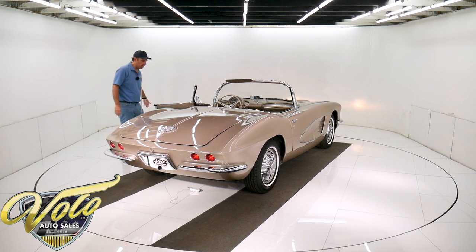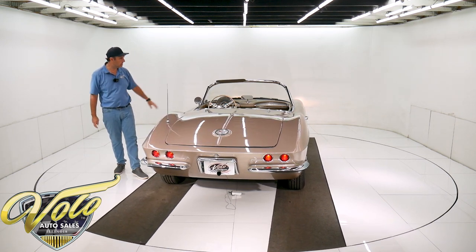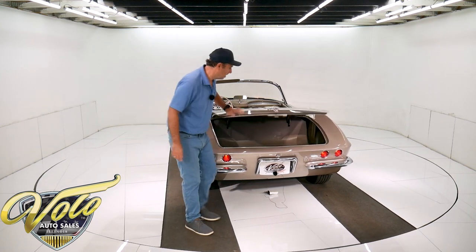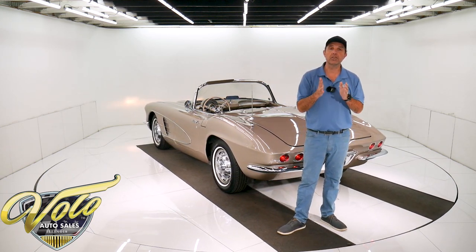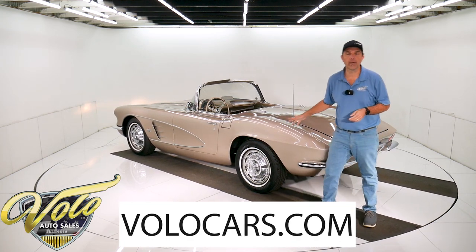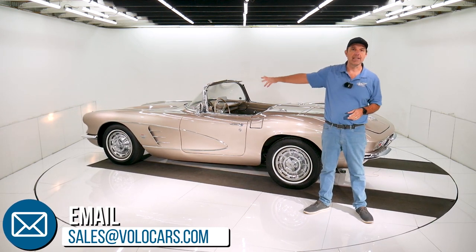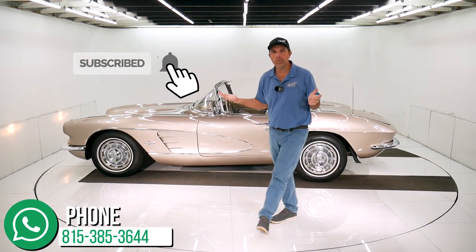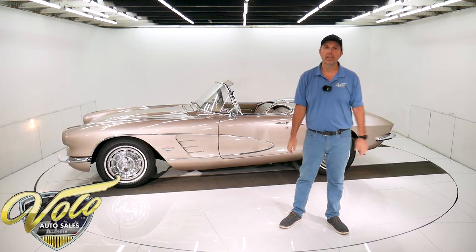Good old honest Corvette here — super clean underneath. If I owned it, I'd probably do a little interior work: a little touch-up on the door panels and redo the two seats, and I think you'd have a really nice car. Visit volocars.com — there are plenty of ways to contact us there. Our salesmen would be happy to answer any questions you have about the car or the process of buying it. They can help with financing and delivery. If you enjoy the video, subscribe to our YouTube channel, click on the bell icon, and you'll be the first to see the next one. Thanks for watching.